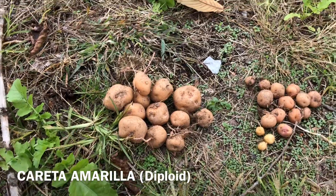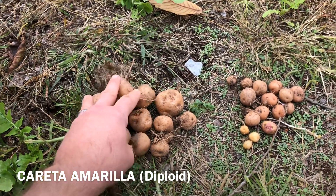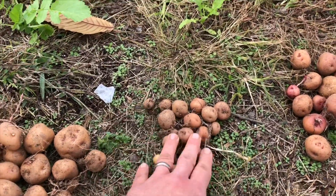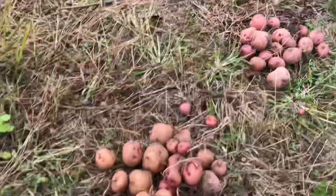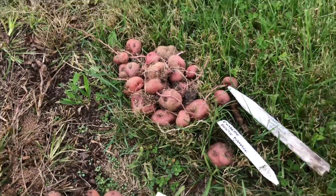Next is more Carreta Amaria, and once again these have done really pretty well. Some are not great but some of these other ones are pretty respectable. I really have nothing bad to say about some of these varieties.